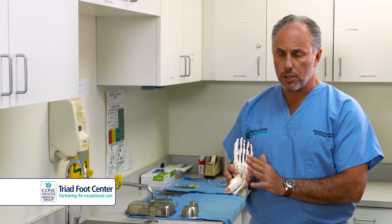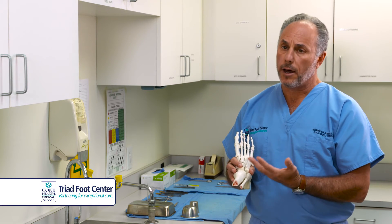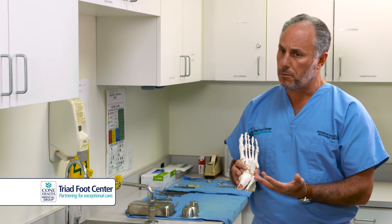The good news about neuromas at this level is there's no motor function — they are strictly sensory — so as a result, we're able to do this without a patient having a problem or loss of motor function.